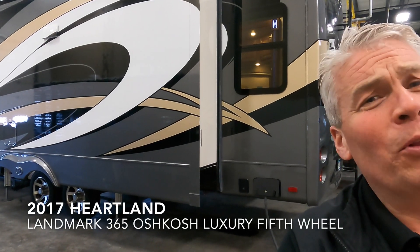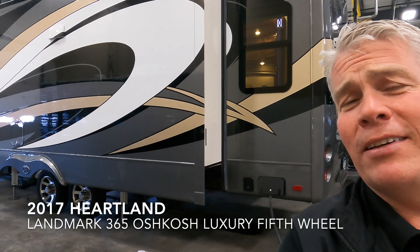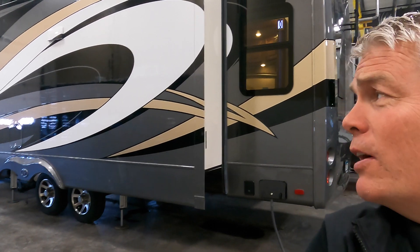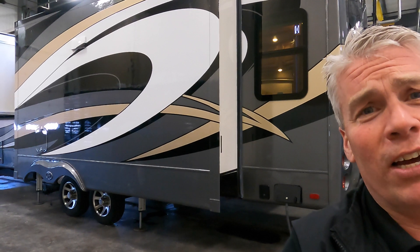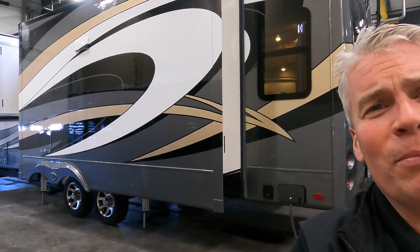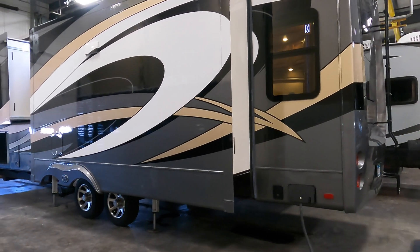Hello, my name is Andy Johnson. I'm at Bullion RV in beautiful Duluth, Minnesota. Today I want to do a short video of our pre-owned 2017 Heartland Landmark Oshkosh. Walk around the outside of this camper, we'll show you the inside and we'll see what you think.